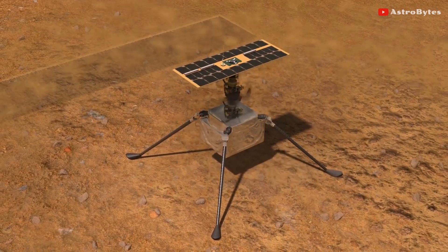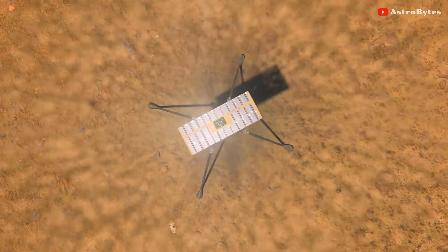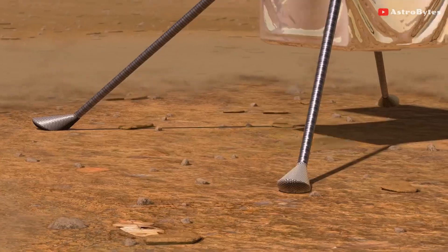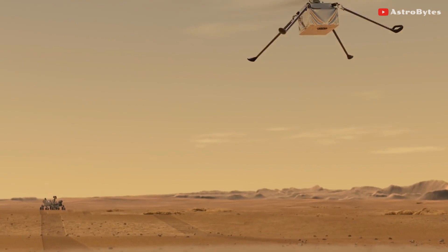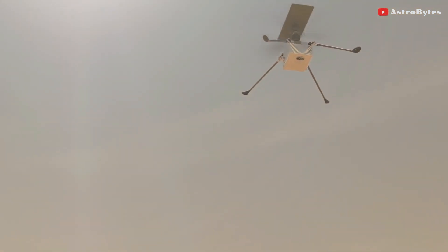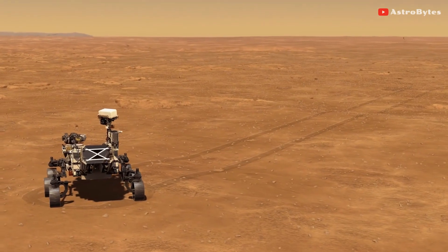Ingenuity flies with the help of an inertial measurement unit, which measures its acceleration and rotation, and an image processing software, which analyzes 30 images per second from the drone's downward-facing camera. Normally the drone applies a timestamp to each image, allowing it to work out when and where it was taken.